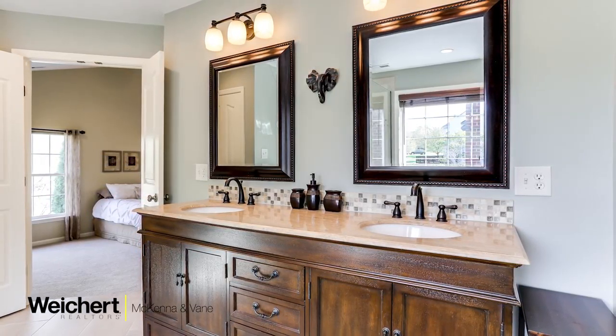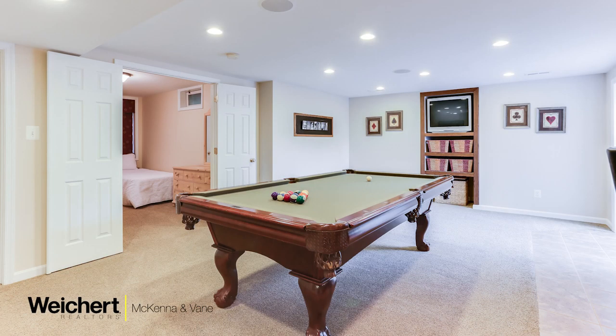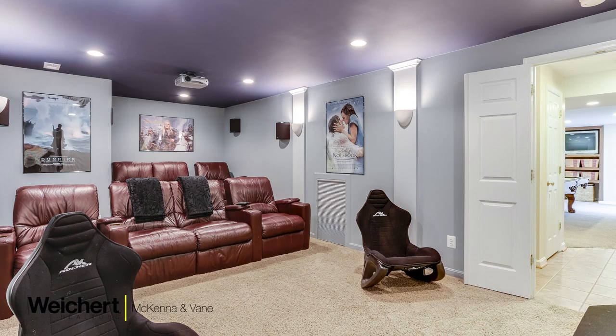Some of the features that I think you'll enjoy is the downstairs finished basement — the entertainer's paradise. It's got a mini-fridge, bar-height seating, as well as a pool table, which the sellers have agreed to convey, along with over seven stuffed theater seating.